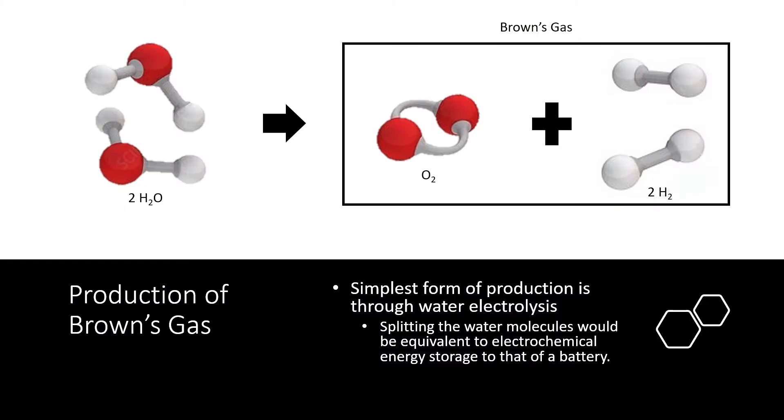Brown's gas can be produced on board a vehicle using a water electrolysis device commonly known as an HHO generator. By passing an electrical current through water, the water molecules are then split into their corresponding dipole molecules.